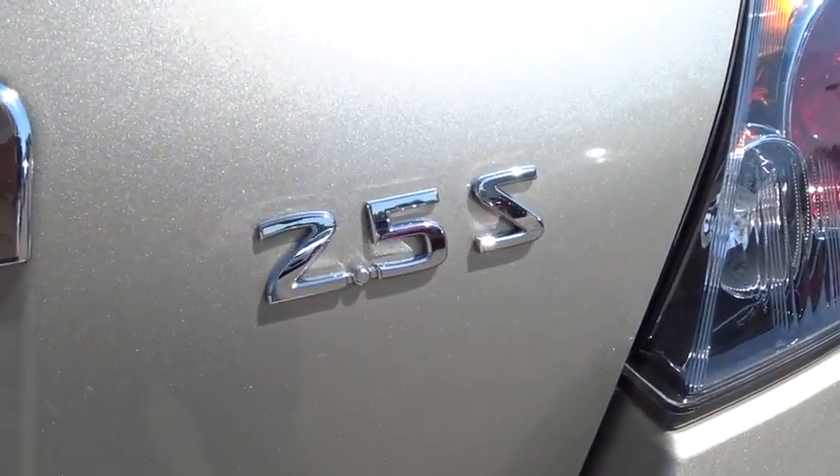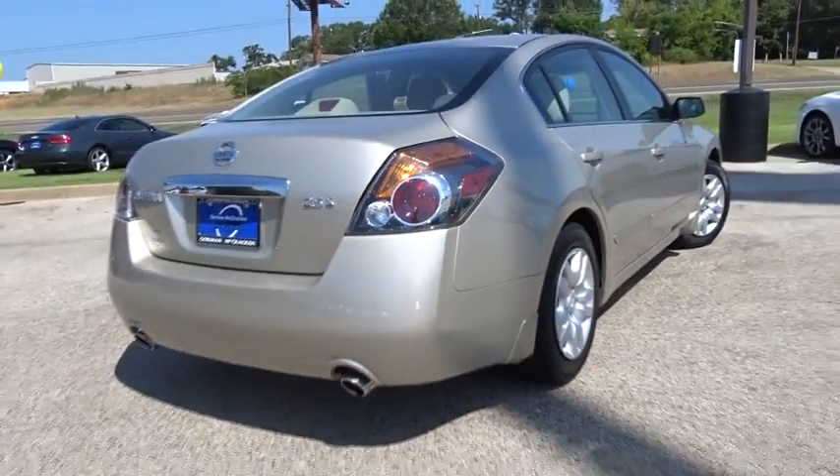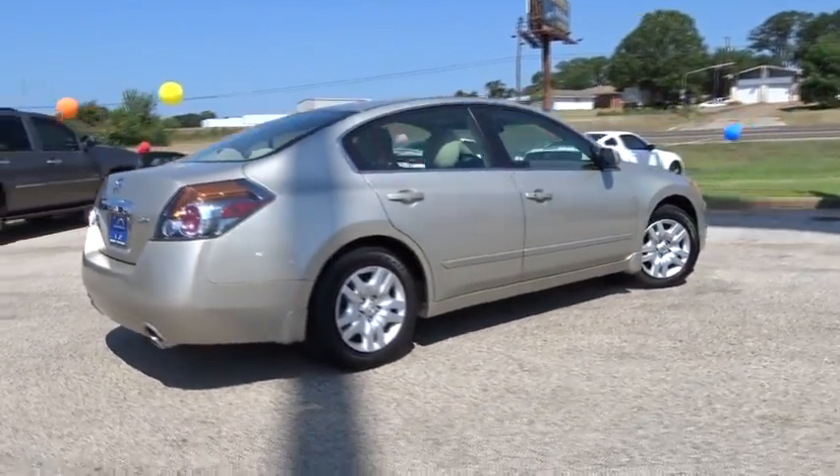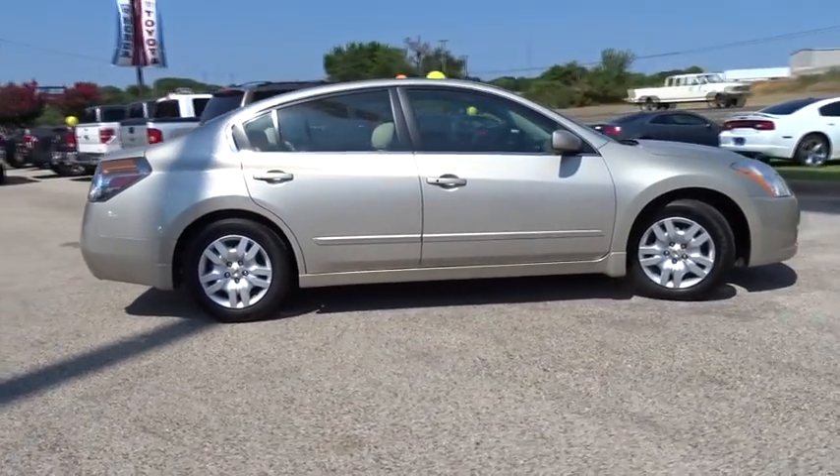Here are some of this vehicle's great options: stability control, traction control, keyless entry, anti-lock braking system, power steering, adjustable steering wheel, keyless start, and cruise control.